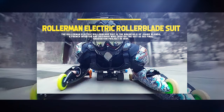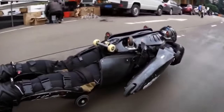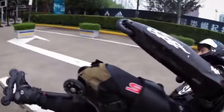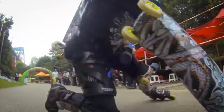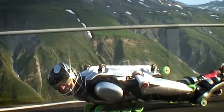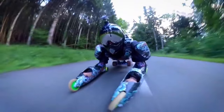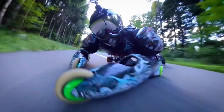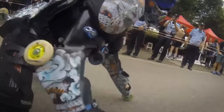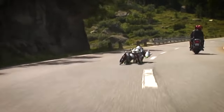Rollerman Electric Rollerblade Suit. The Rollerman Electric Rollerblade Suit is the brainchild of Jeannie Blondo, a French inventor who created the suit as his final graduation project in 1994. It is a full-body armor equipped with 32 wheels strategically placed on the body, allowing the wearer to roll on any part of their body — especially downhill fast on their belly. Powered by a battery and motor, it has a remote control to adjust speed, brake, and switch between Normal Mode, Sport Mode, Eco Mode, and Turbo Mode for maximum speed and adrenaline.